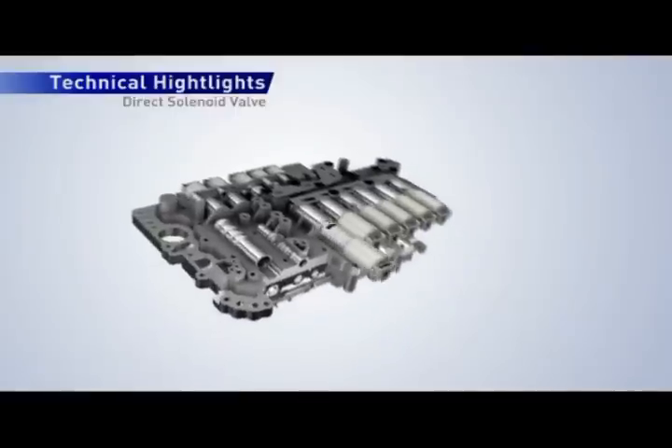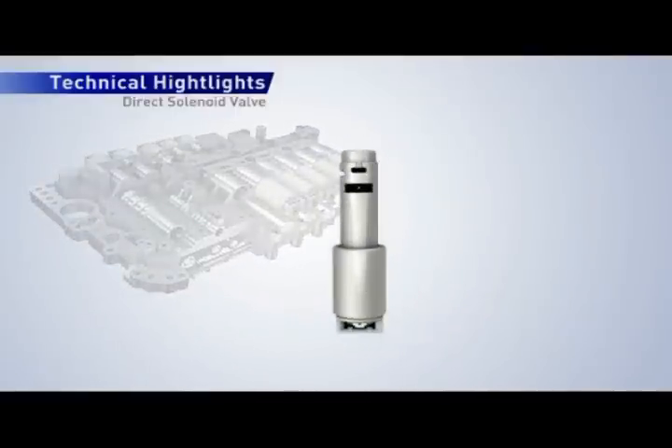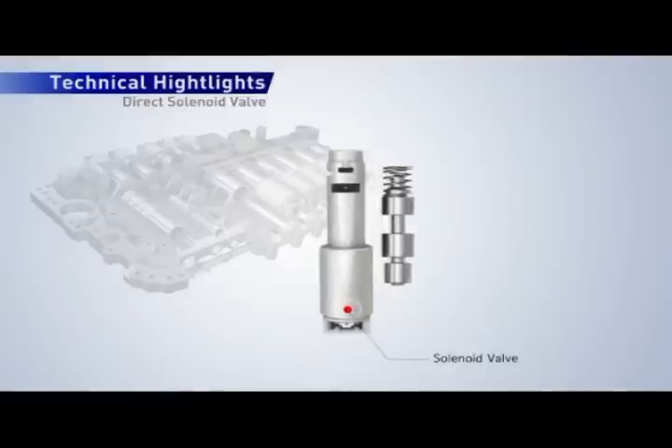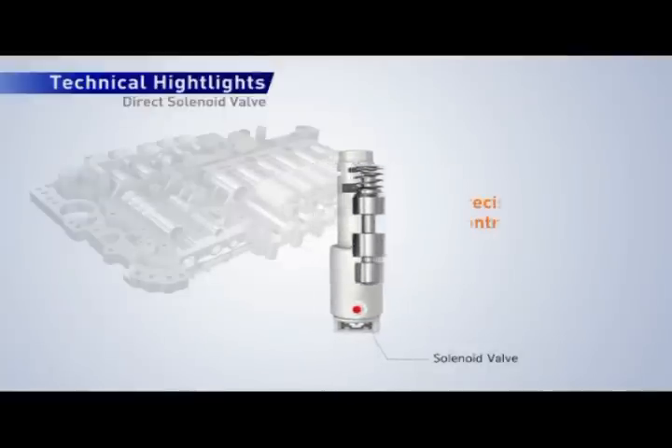By using direct control solenoid valves, it is possible to achieve smoother shift quality by reducing pressure variation as well as hysteresis by as much as 40% compared to previous hydraulically controlled systems.